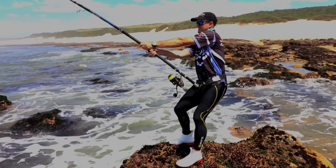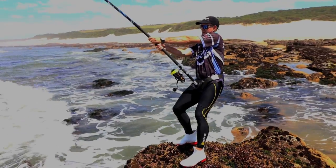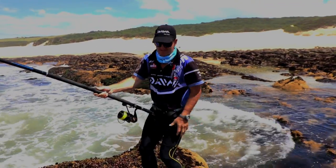Ray got stuck into a really nice raggy, and fighting these bigger fish over these rocks can be quite the challenge.